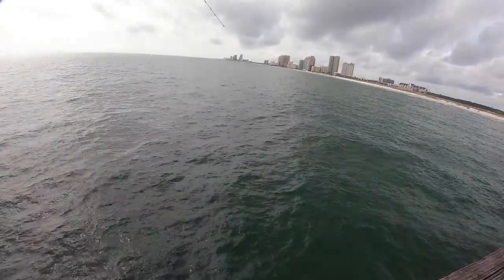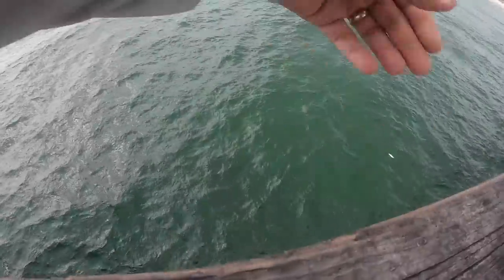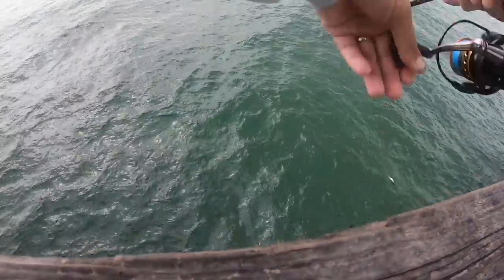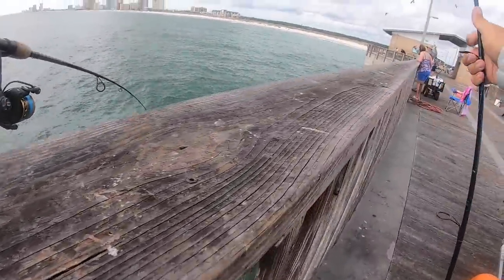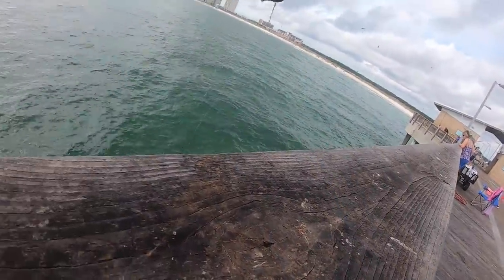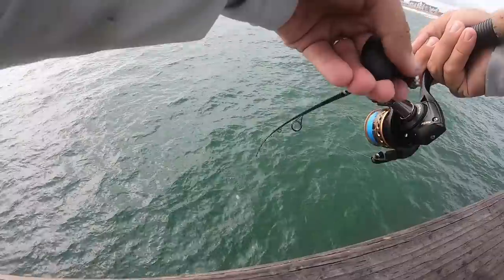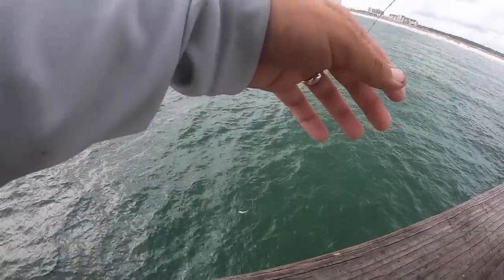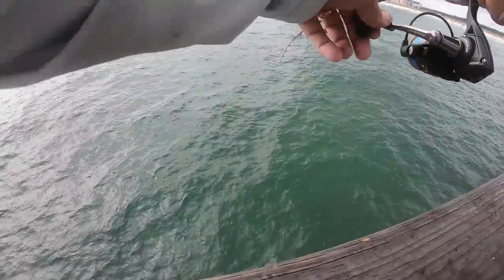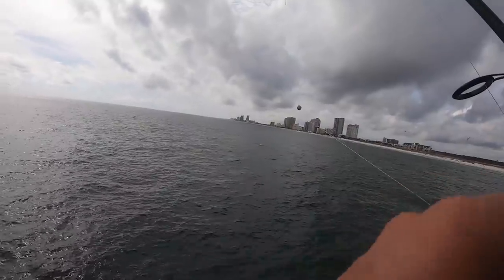This guy's tugging. He's crossing lines. He's foul hooked — that's why. No, it's a ladyfish. He crossed us up. Are we still around that line? There you go. Well, ladyfish showed up.